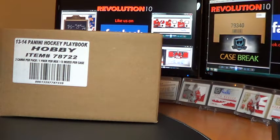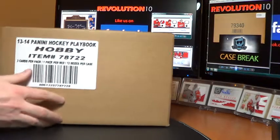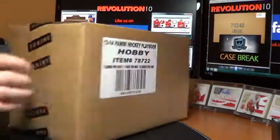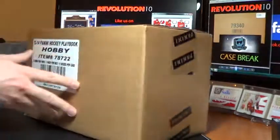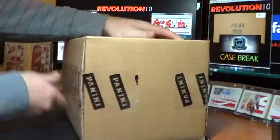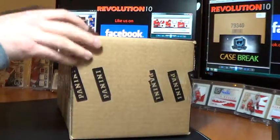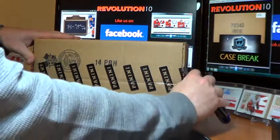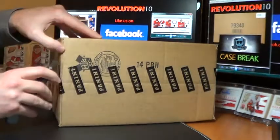It'll be through our Facebook page. It'll be Team Select. And it should be a fun one — I'll send out an email when that posts. After that we're looking at SP Authentic and Rookie Anthology, I think. A few more rigs coming up. But here is tonight's case of Playbook. Maybe we'll do some more Playbook too — it just depends. I hope so because I love this stuff, and I know a lot of you guys do too.